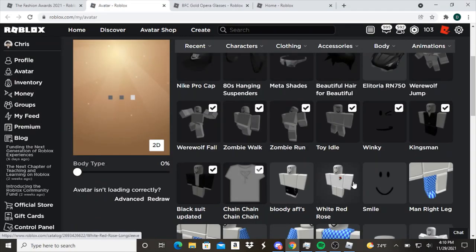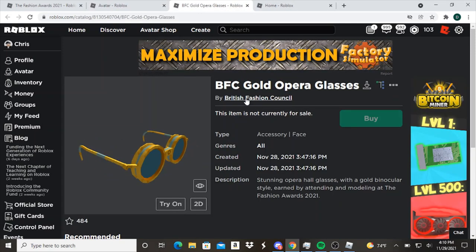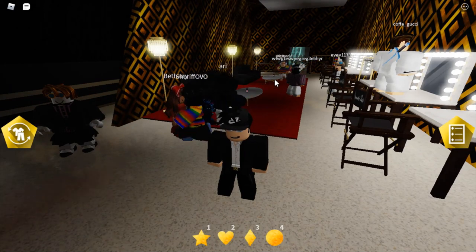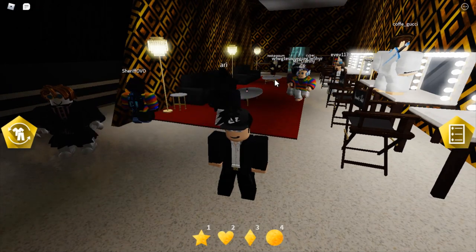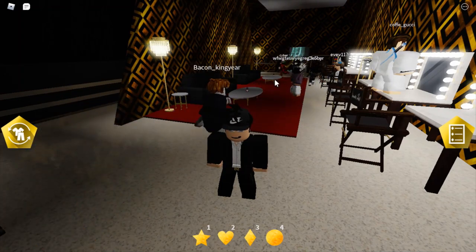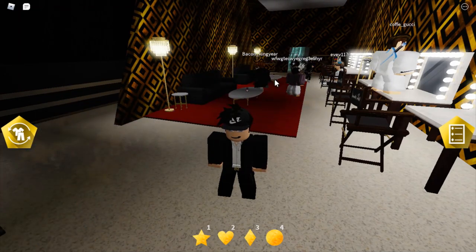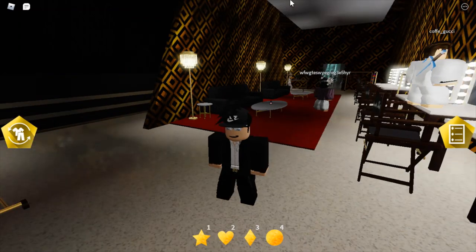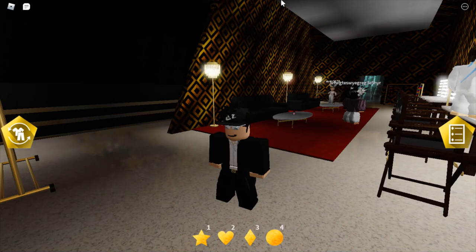It will take a little bit before you can get the BFC Gold Apparel glasses — it's pretty much glitched just like the NFL event, which won't give you the glasses immediately. You'll have to wait about 30 minutes to a couple of hours before the glasses get awarded into your inventory. Anyway, I hope you guys enjoyed today's video — I'll see you guys in another one. Bye!